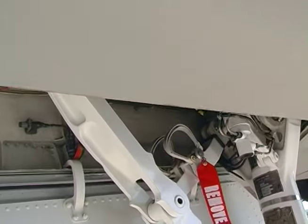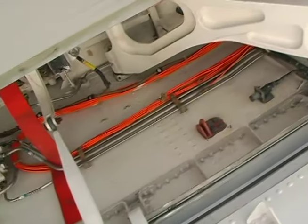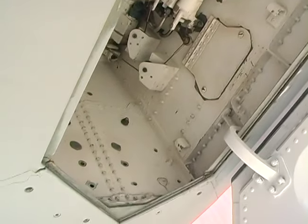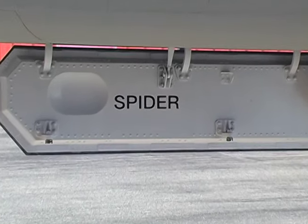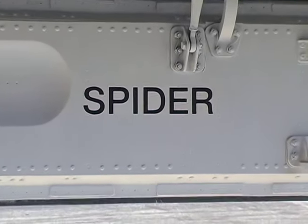The strut assembly folds forward and up into the wheel well, taking about four seconds to come up — hydraulically actuated. You'll notice the name 'Spider' on the door there. That was the nickname we gave the number two airplane. 'Gray Ghost' was the number one airplane.